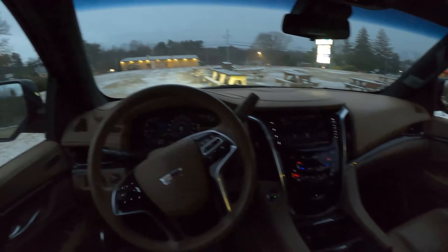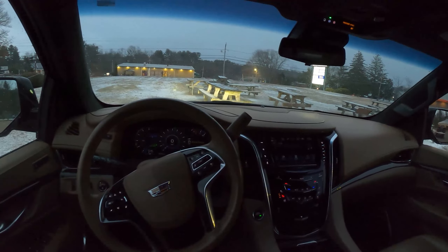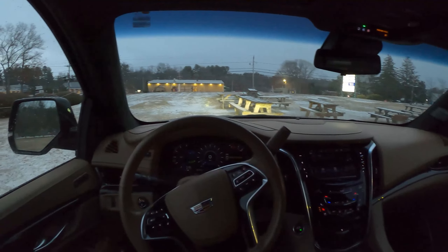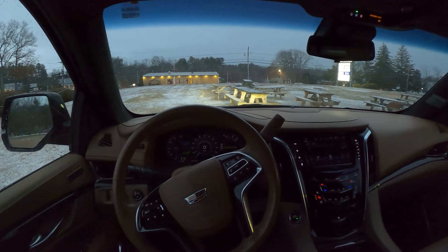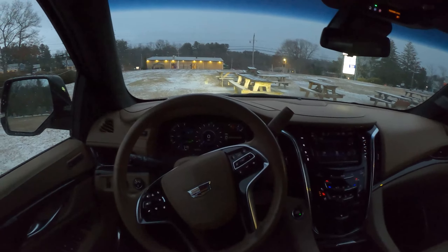This has a peanut butter and gloss black type of interior. It is very well upholstered. Make sure to go check out my previous video, a POV review of this Escalade. Alright, let's go for a ride.